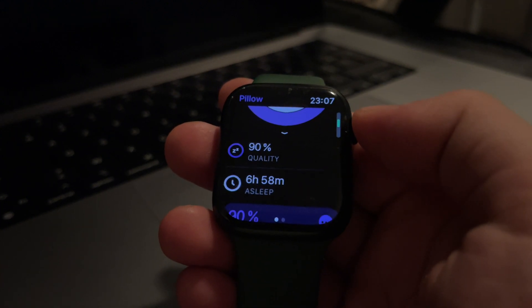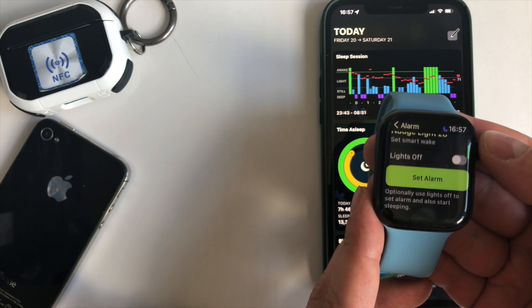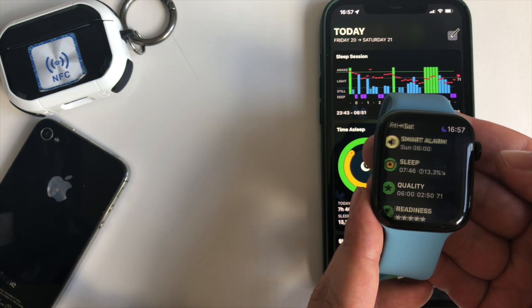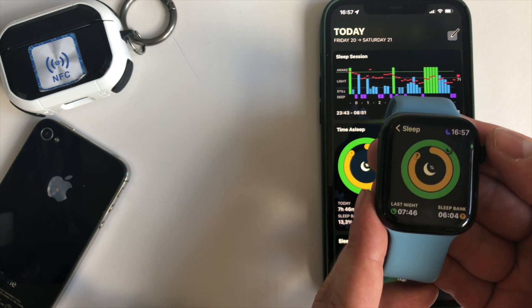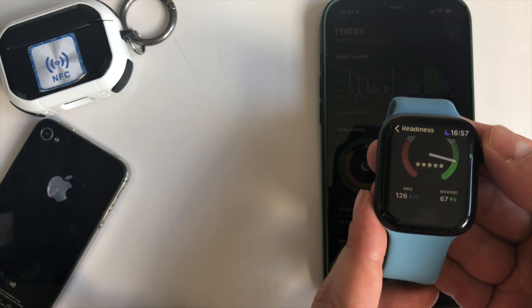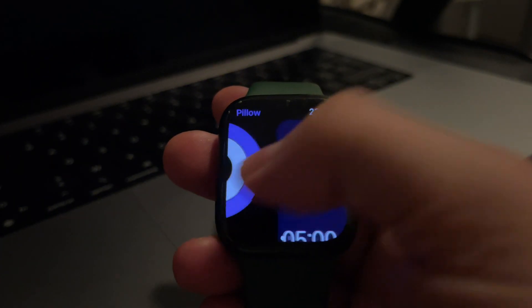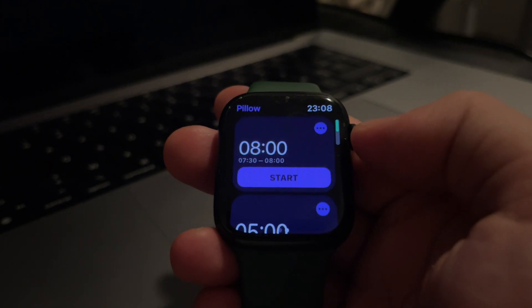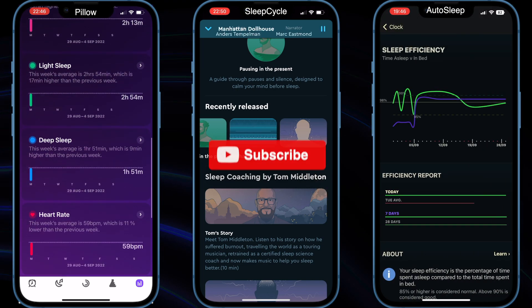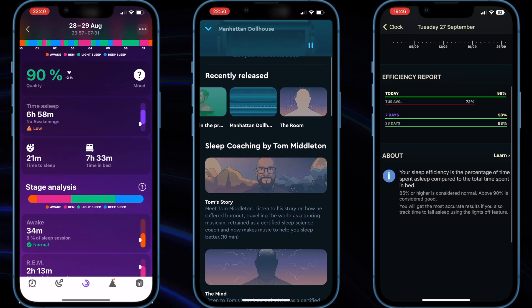Third-party sleep tracking apps like AutoSleep, Pillow, and Sleep Cycle are immeasurably better than the native sleep tracking app from Apple because they offer you more features. In this video we'll have a look at these three most popular sleep tracking apps. I will show you their quirks and features and try to answer which app offers the best price-to-quality ratio, the best features, and which one I bought for my personal usage.